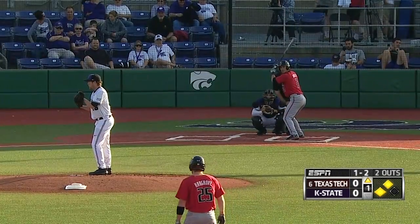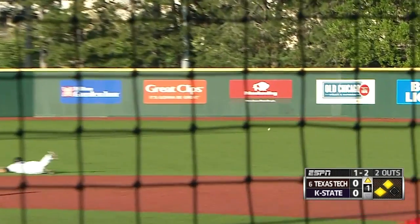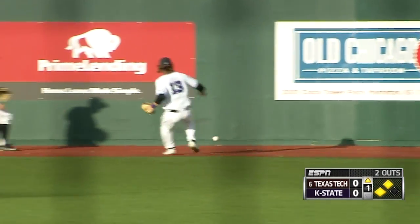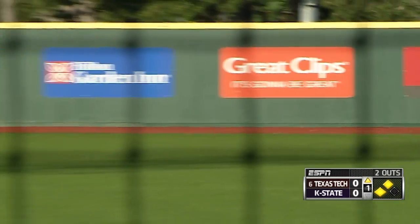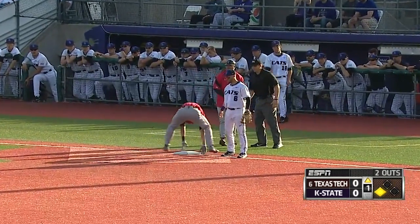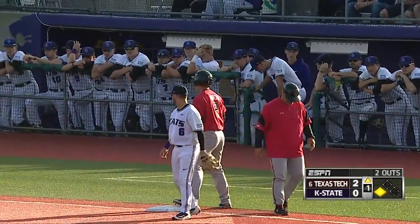There will be pop-ups that outfielders are going to be catching. Breaking ball lined over the second baseman Ethier and past Barfield all the way to the wall. Two runs are going to score. Garcia rounding second on his way to third without a throw. A triple with two outs and it's a 2-0 Texas Tech advantage.